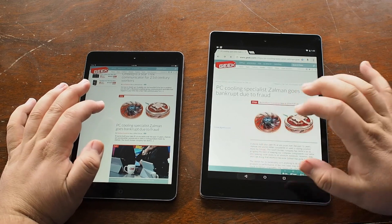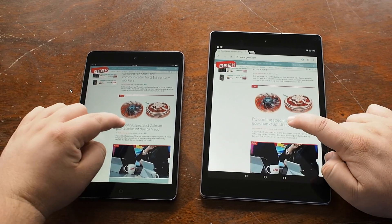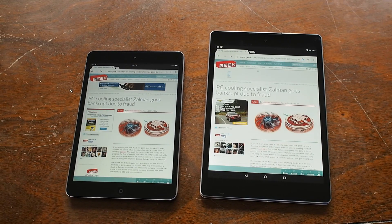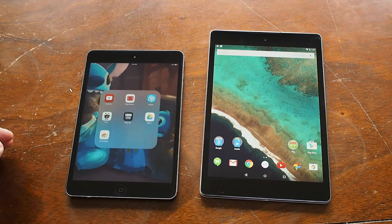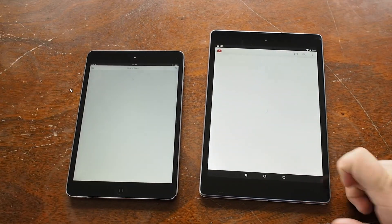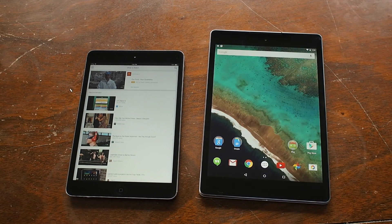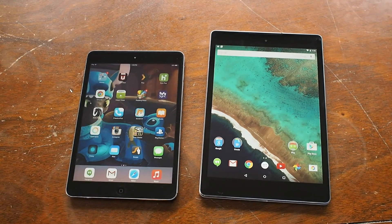We'll do a direct comparison with Safari in another video. As we go to load sites, there's not a huge difference in load times between these two devices — they're connected to the same network. We'll go ahead and load YouTube, and you'll see it almost looked like the iPad version was going to load first because the animation came up, but the content loaded first on the Nexus 9, which is cool. Thanks for watching.